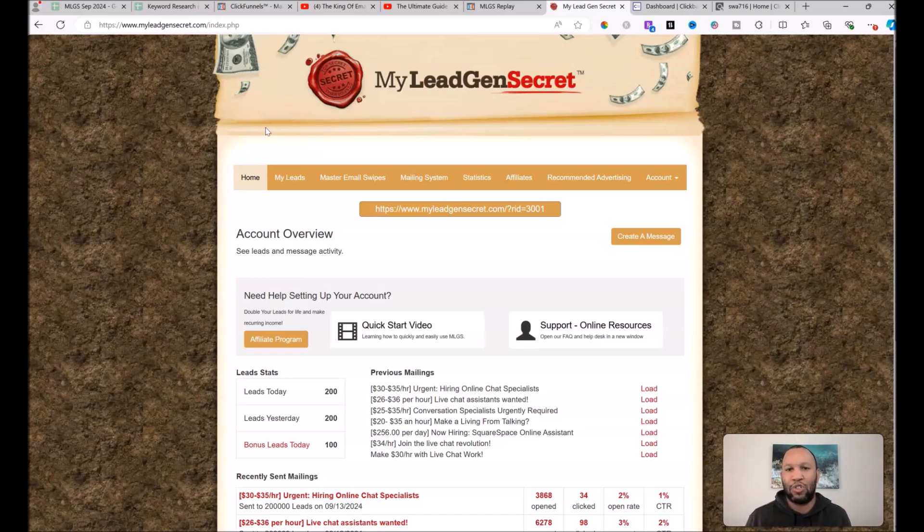I want to talk about the price points of My Lead Gen Secrets and how you can double your leads from 100 per day to 200 per day. When you join My Lead Gen Secret, for every account you set up you'll pay $60 your first month, and then just $30 every month after that.